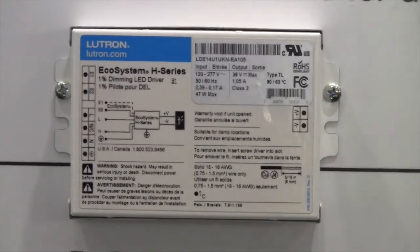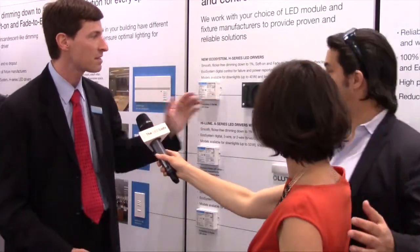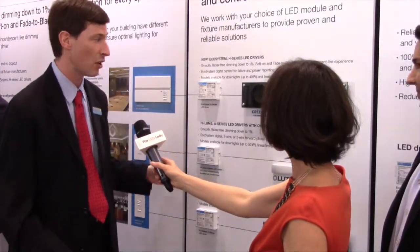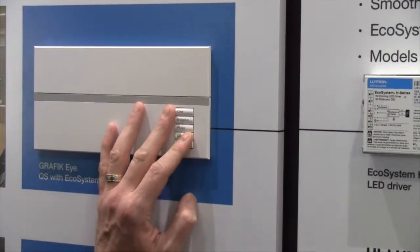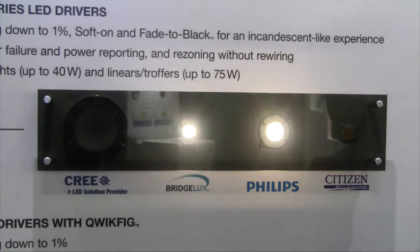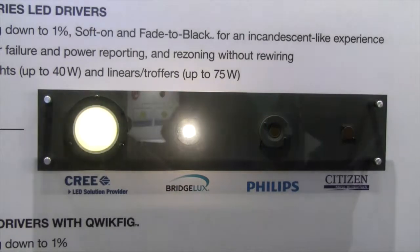That's both for residential and commercial applications. What's really special about this one is it provides great dimming functionality that mimics that of an incandescent load. We call it soft on and fade to black. If you see here, when you hit the button it gradually turns on, goes to high end, and then with another button pressed goes all the way off to zero, just like an incandescent load.